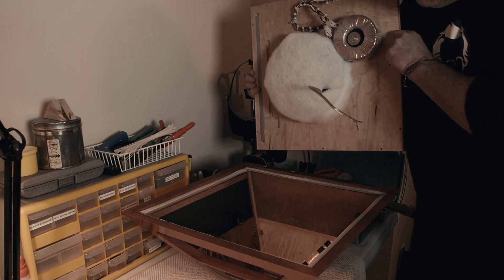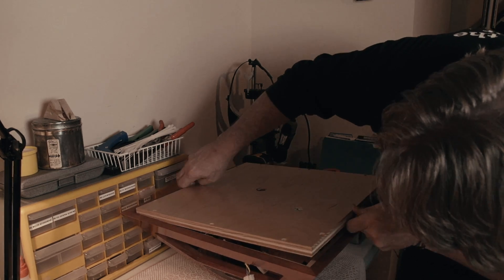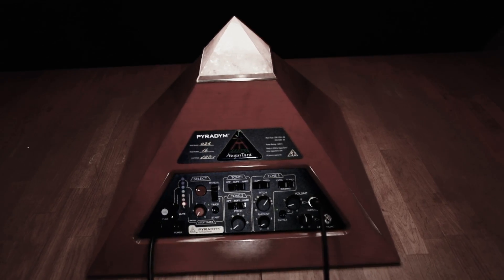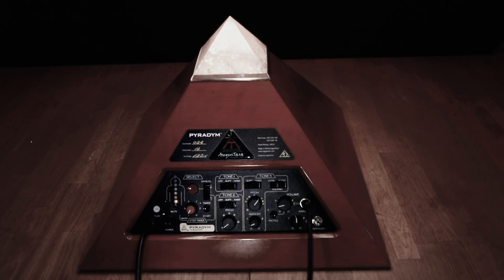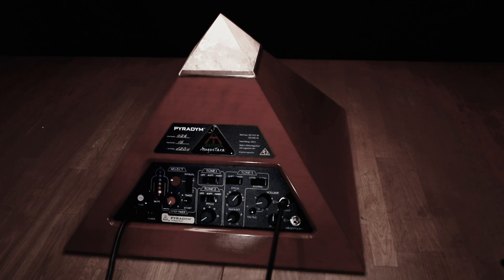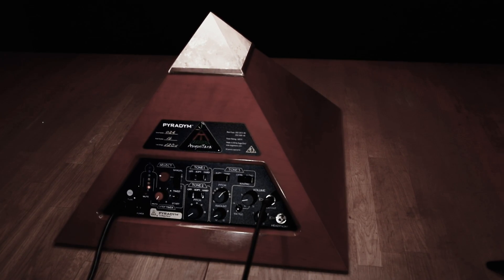There's a physioacoustic transducer at the base of the instrument. The Paradigm is a combined sound, light, physioacoustic, and electromagnetic resonance instrument. The crystals come into it because I wanted to have as broad a spectrum of resonant modalities in the instrument as possible.